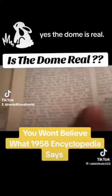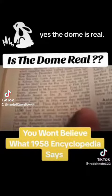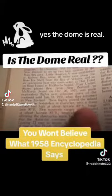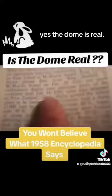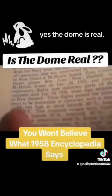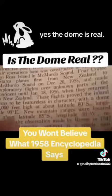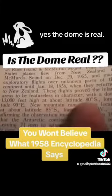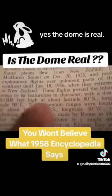What I want you to notice right here is how it says the flights proved inland areas to be featureless in character with a dome 13,000 feet high at about latitude 80 degrees south, longitude 90 degrees east. I'm gonna zoom it in for you: 'when they returned to New Zealand, these flights proved the inland areas to be featureless in character with a dome 13,000 feet high at about latitude 80 degrees south, longitude 90 degrees east.'